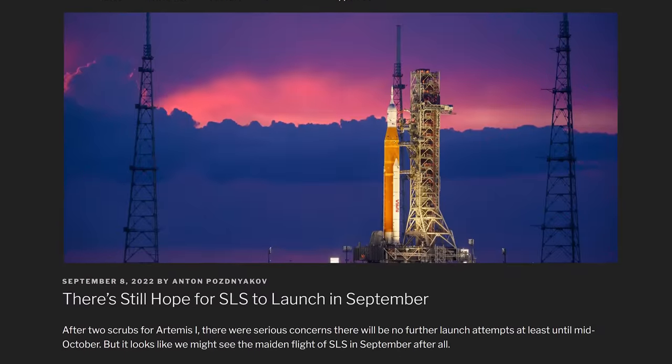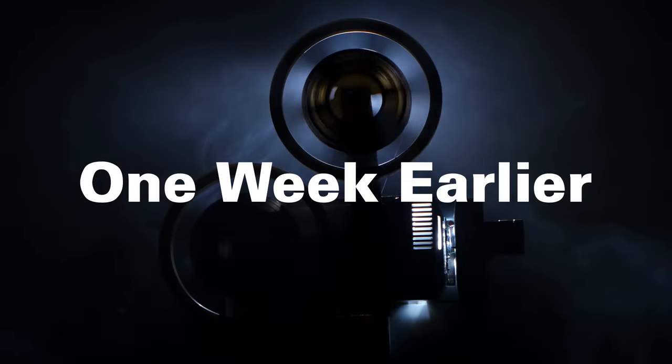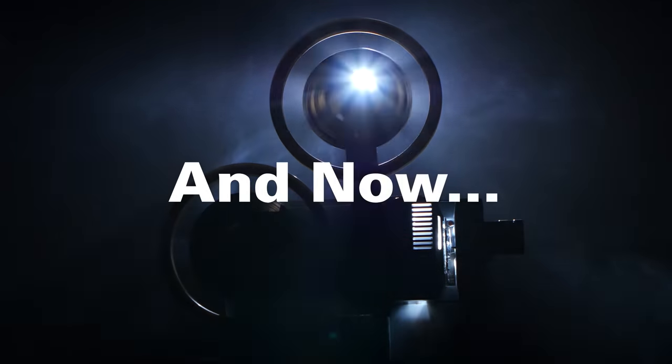Another delay for SLS. Hopefully, if all goes well, it will launch September 3, as late as September 5. But if I was a betting man, I would guess we're going to have to wait probably until October — there are other issues to sort out. I'm not Nostradamus, but I did call that the SLS was going to be delayed, and then delayed again. And it was.